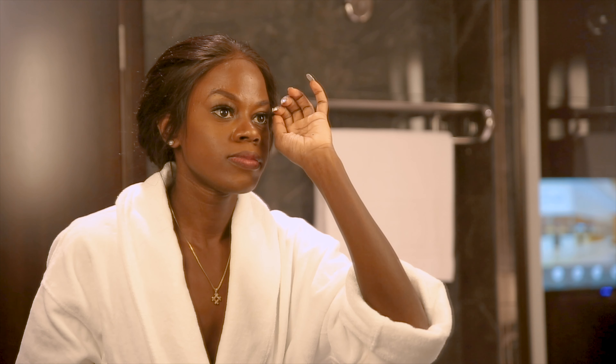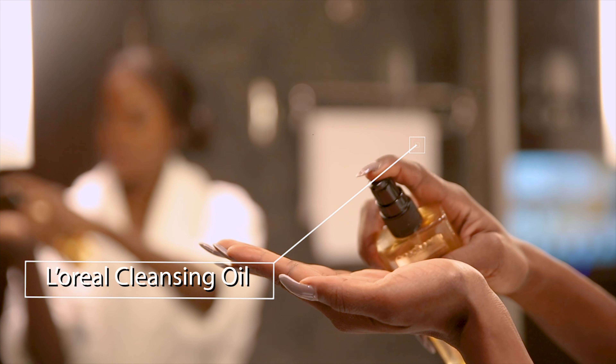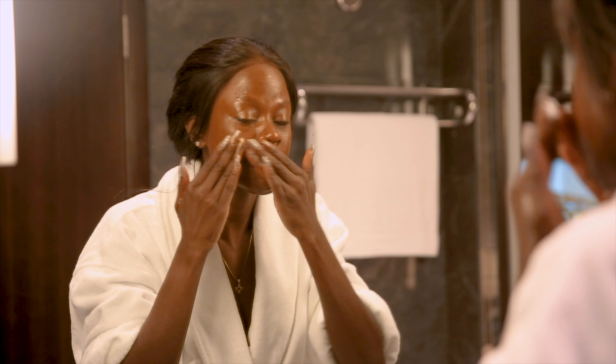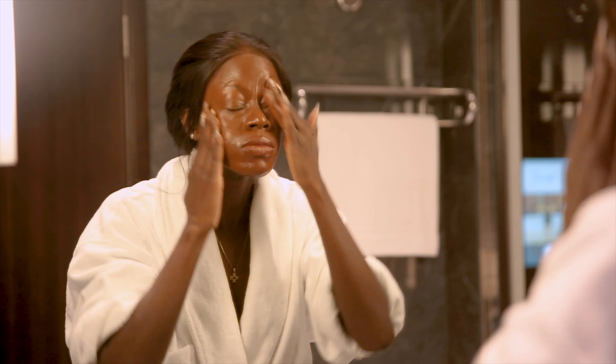Lashes off, which means one thing — cleansing is about to happen. I do a double cleanse to start it out and my first cleanse is oil-based to break down all the makeup and gunk that had formed throughout the day. I use the L'Oreal facial cleansing oil. I am so in love with this product because it helps me break down all the hundred layers of foundation and concealer — even the toughest of mascaras stand no chance. Look at how I look, but let's trust the process shall we.